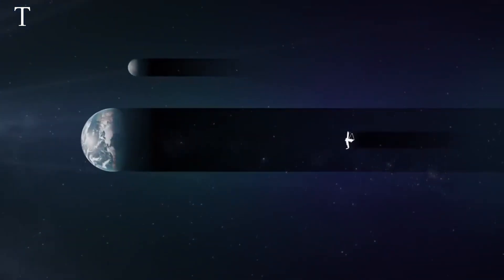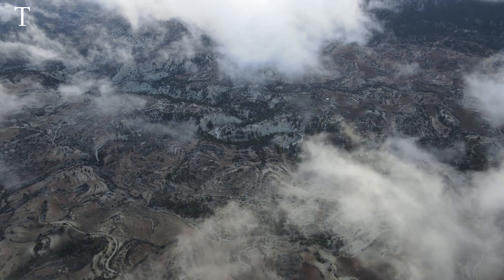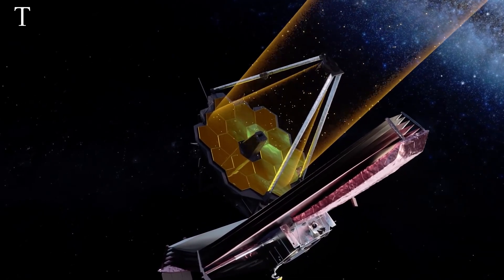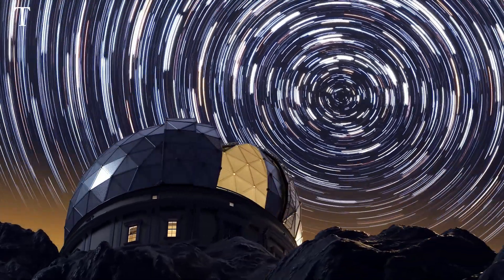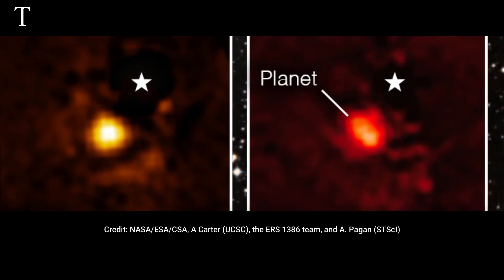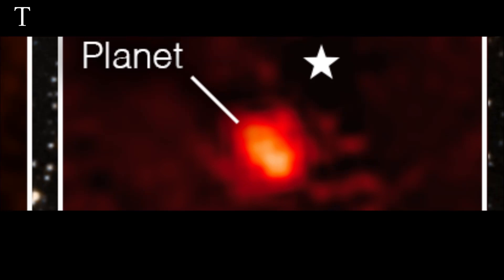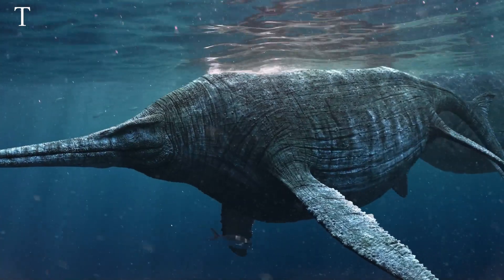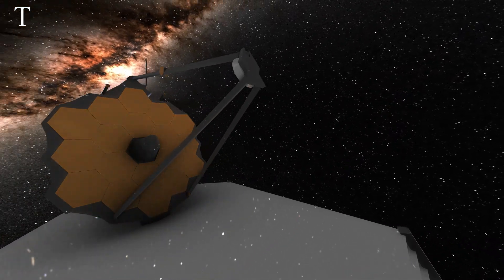The James Webb telescope has the distinct advantage of being in space, above Earth's atmosphere, which blurs images and blocks certain wavelengths of light. The space telescope can also resolve details in planetary spectra around 100 times finer than previous direct imaging instruments on the ground. Webb's first directly imaged planet and first direct spectrum of a planet-sized object are both huge steps forward for direct imaging — and someday, life might blossom on one of those planets yet to form.